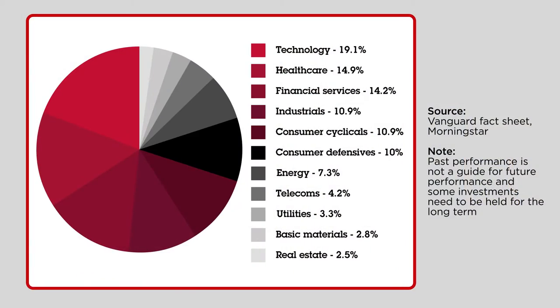By sector, tech, financial services and healthcare are the big three, with basic materials, mining, real estate and utilities playing a lesser role.